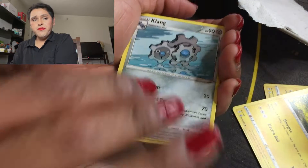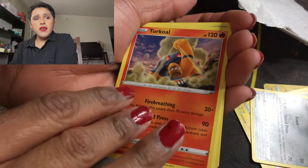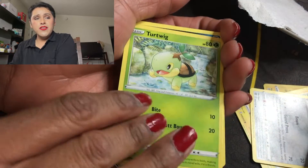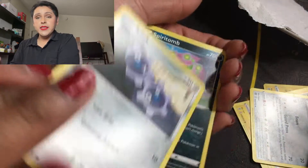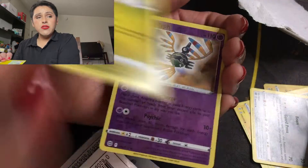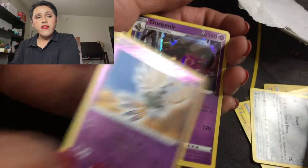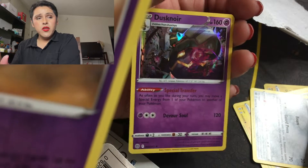Here is the code card. We have a purple energy card, a Clefairy, a Sableye, a Turquoise, a Sneasel, a Cleffa, a Spiritomb, an Axew, a Dusknoir for the rare — and that is very pretty.